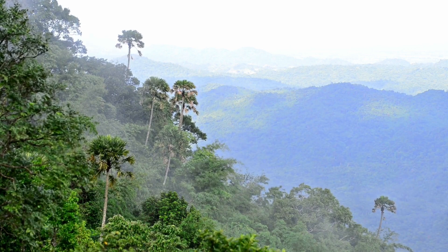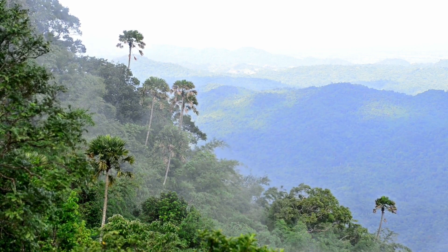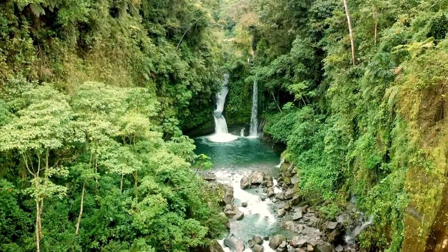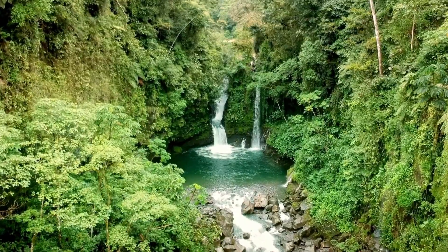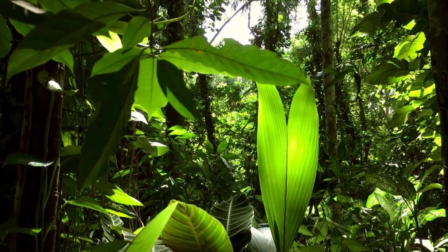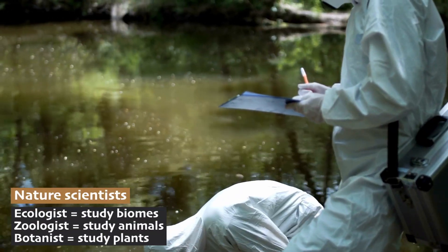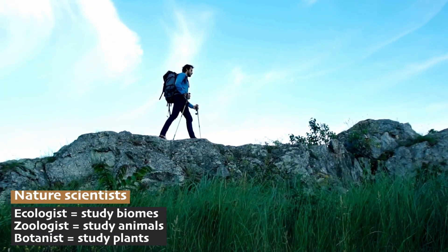The Tropical Forest Biome is one of the most vibrant and diverse regions on our planet. It's colorful. It's noisy. These forests are known for their warm temperatures, abundant rainfall, and lush vegetation. They are home to an incredible variety of plant and animal species, making them endlessly fascinating for scientists like ecologists, zoologists, and botanists, but also everyday nature lovers.